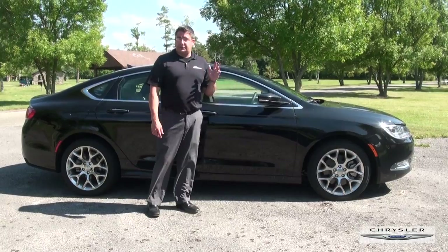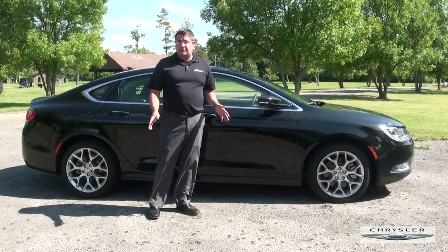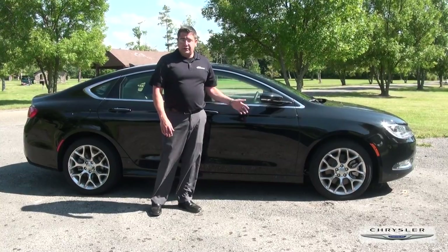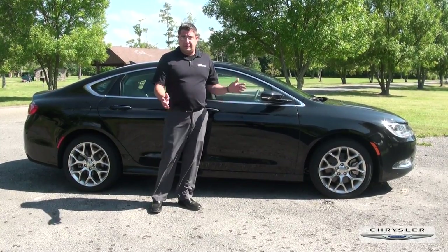Another one of the best features on the Chrysler 200 is its all-wheel drive system. Especially in this area, you know the weather's coming. It has the ability to shut itself off so you're not having more wear and tear on your all-wheel drive system when you don't need it.